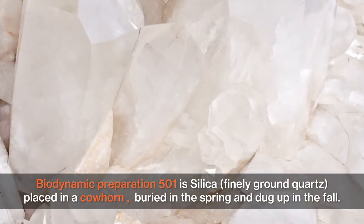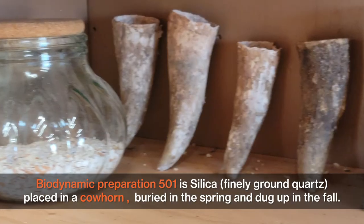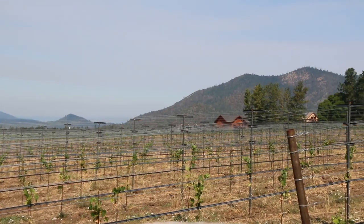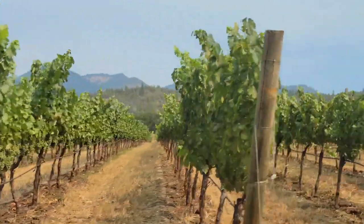Biodynamic Preparation 501 is silica — finely ground quartz — placed in a cow horn, buried in the spring, and dug up in the fall. It is sprayed on the plants in the spring and the fall to increase vigor while reducing their susceptibility to disease.